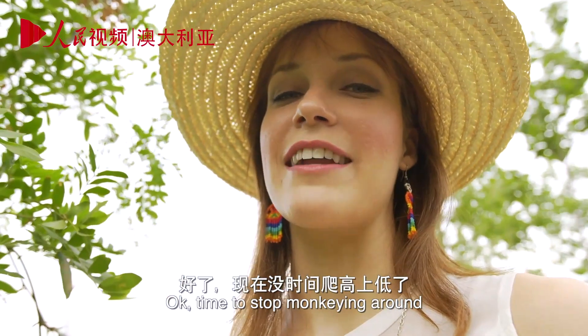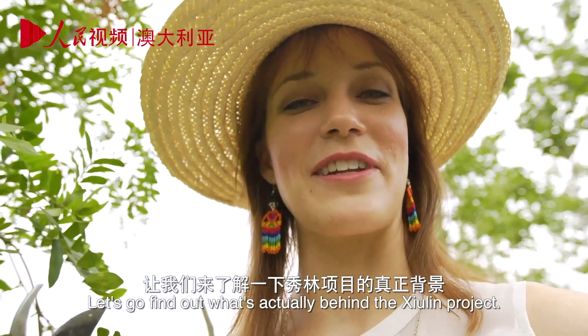Okay, time to stop monkeying around. Let's go find out what's actually behind the Xiao Lin Project.